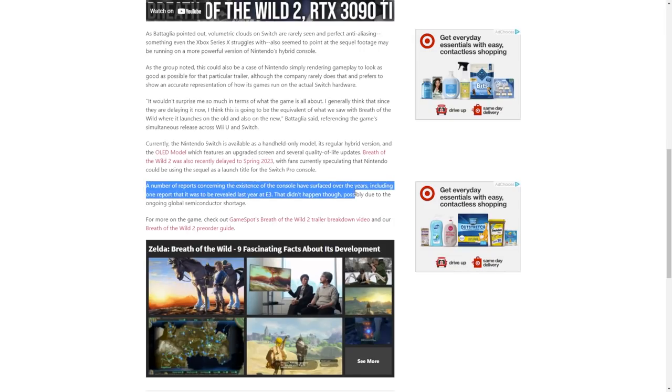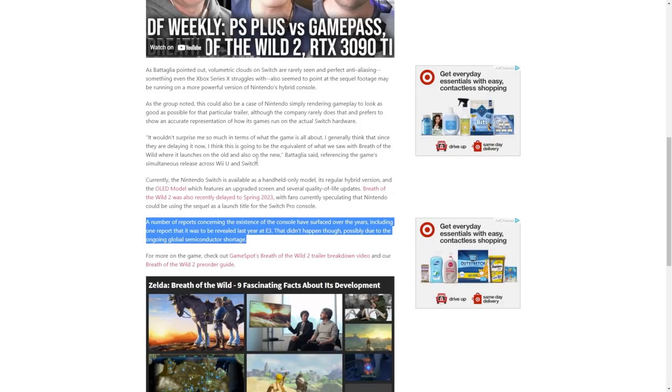Reports concerning the Switch Pro have existed over the years, including one report that had it being revealed at last year's E3. The speculation is that the Switch Pro could come out with this game next year, or maybe the Switch Pro launches this holiday and the game comes out for it later. The game looks too good — it has volumetric clouds which are extremely taxing, the Switch hasn't handled them well in past games, and somehow has pixel-perfect anti-aliasing while also running at a higher resolution than the original Breath of the Wild.